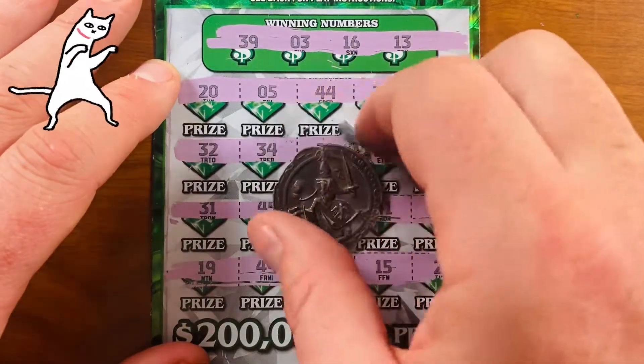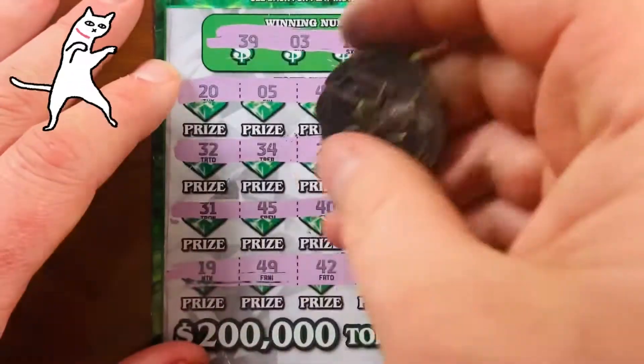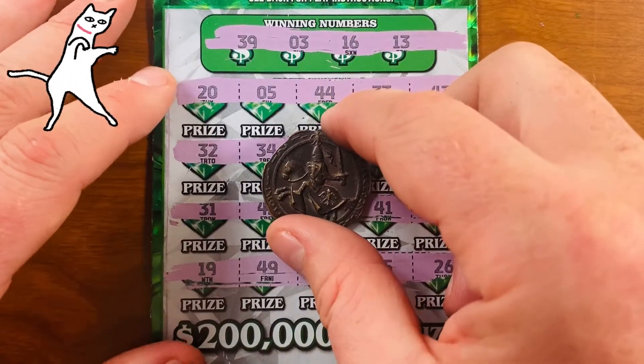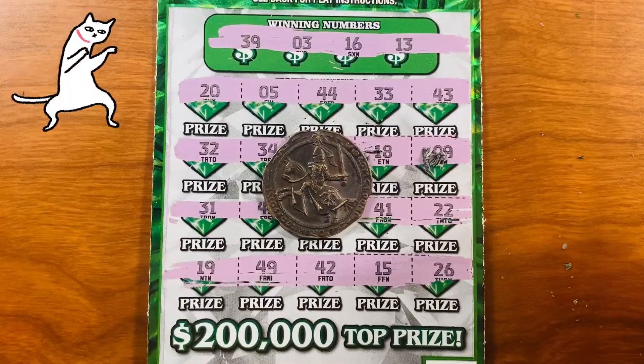I wish I knew what this coin was — it's really cool. Kind of looks like Greek around the edges. I will see you on the next video where I'll be scratching off five more. Bye.